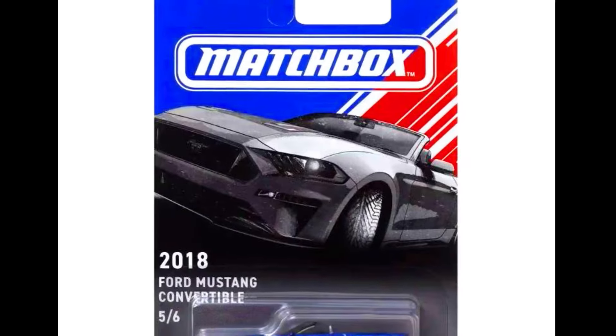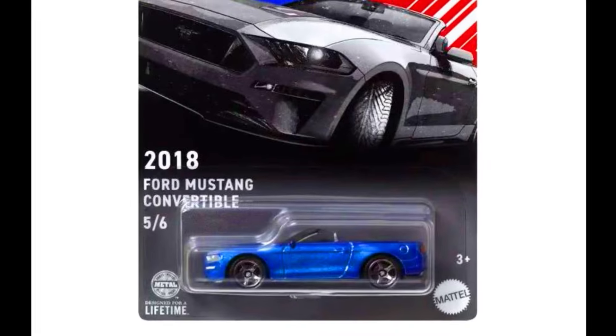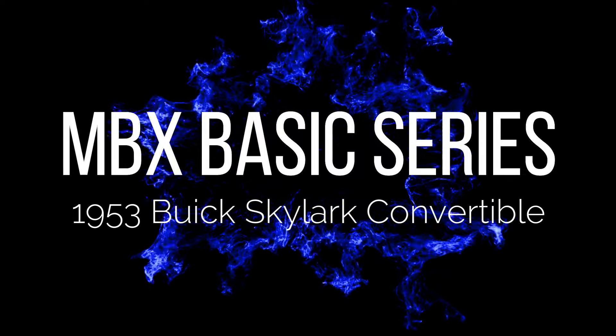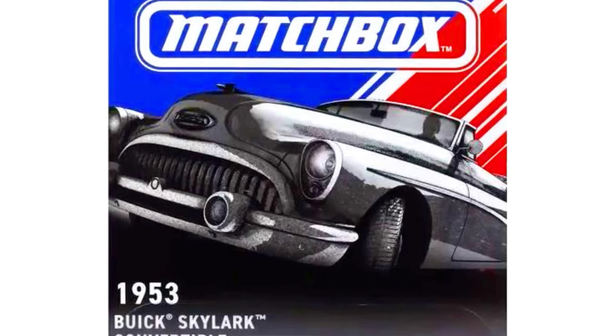A 2018 Ford Mustang Convertible, and the last car is a 1953 Buick Skylark Convertible.